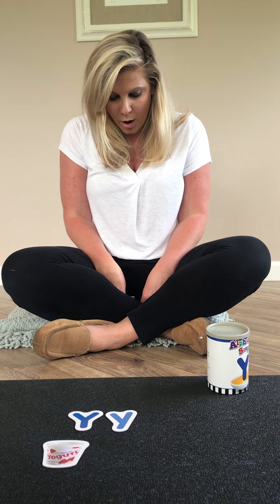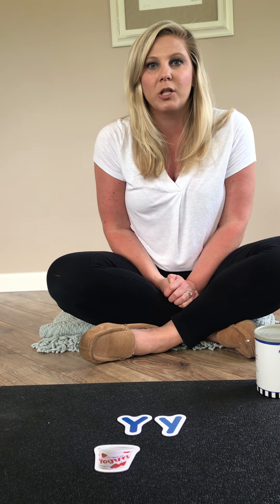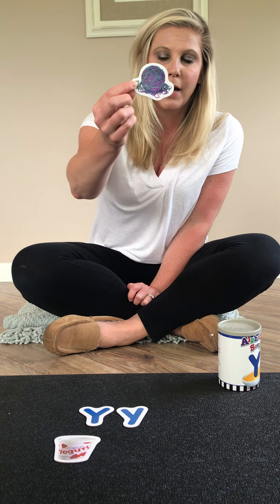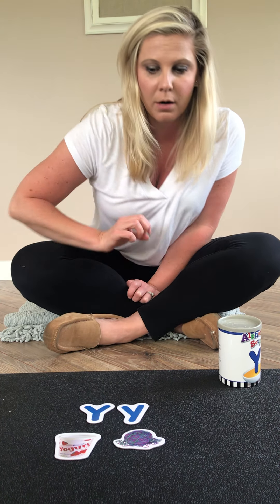This one is something that you can do an art project with, or you can knit with it. It comes in all different colors and comes in a ball. Do you know what it is? If you said yarn, you are correct. Sometimes we use yarn when we're making an art project.